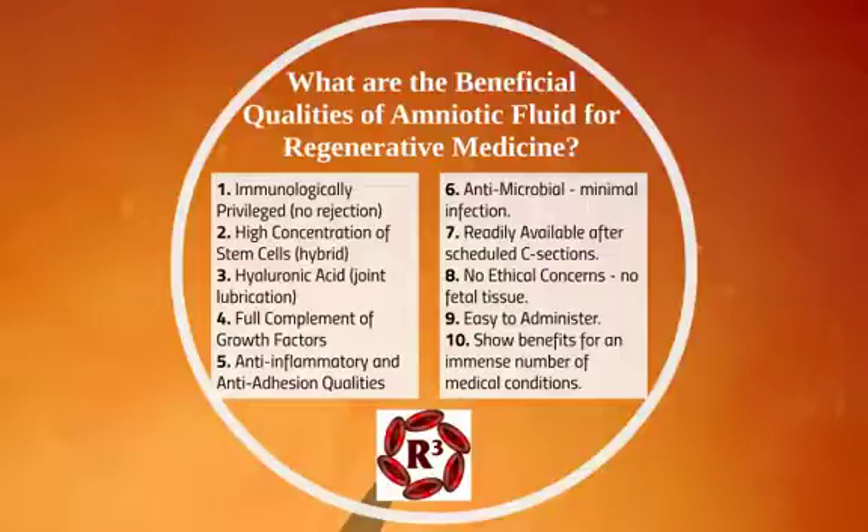Amniotic fluid is readily available after scheduled C-sections. It's not harvested during an amniocentesis — that's not true for these types of usage as a biologic. It's obtained after a scheduled C-section where normally it would be thrown away. There are no ethical concerns, no fetal tissue being utilized, and nothing involves the baby at all — just the fluid around it.